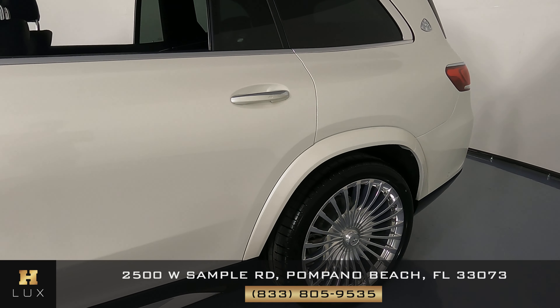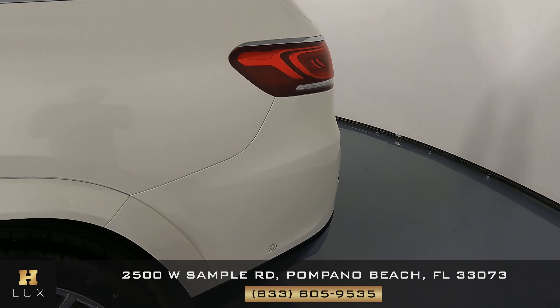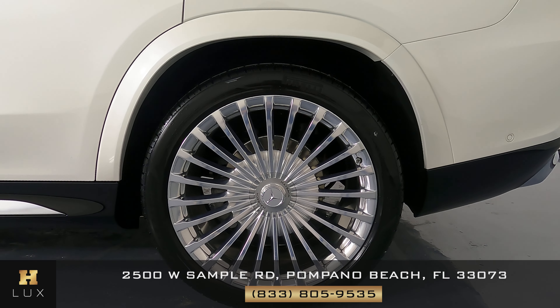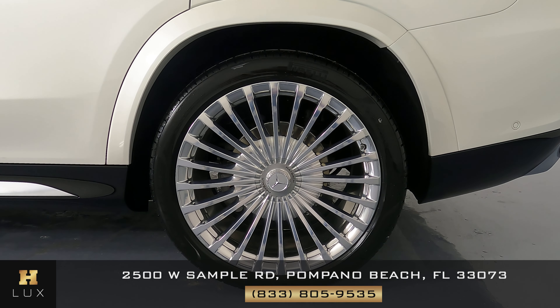Taking a look at the doors — the doors are looking intact. Now this fender. Beautiful. Let's take a look at this wheel, and overall this wheel is in perfect condition just like the first one.